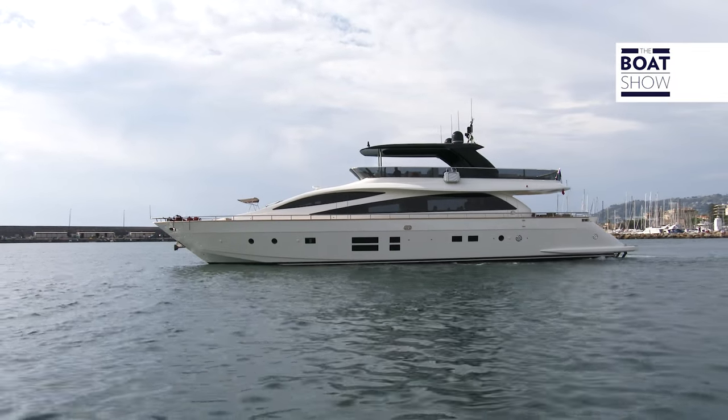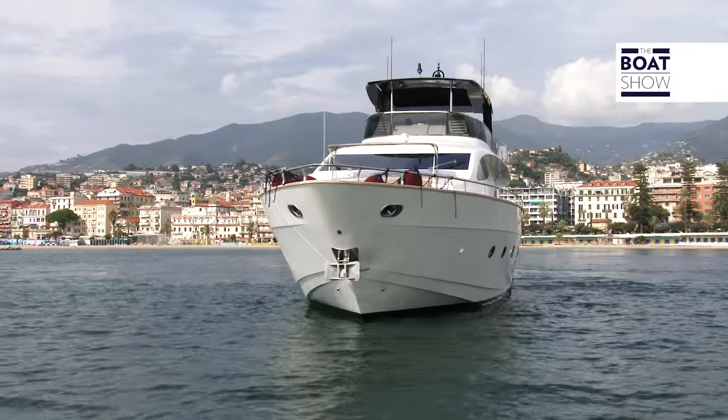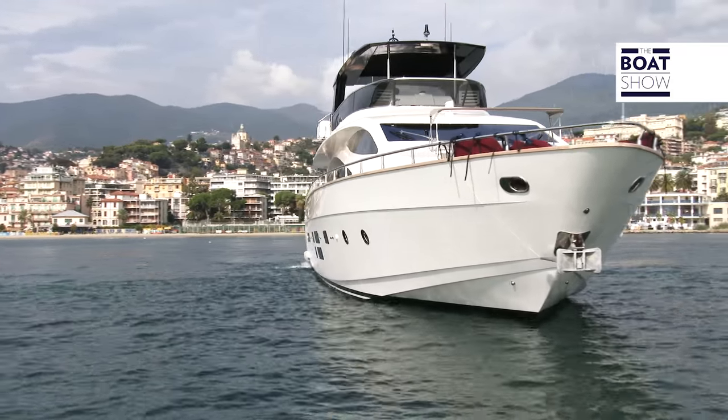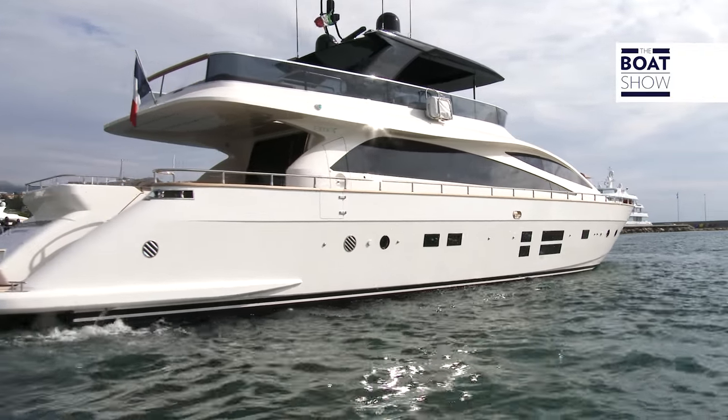This is the AMA 94, nicknamed 'Save the Sea,' and in a while, when we sail, we'll find out why. AMA is a shipyard with remarkable building ability, thanks to the experience and knowledge of its founder, Fernando Amerio.